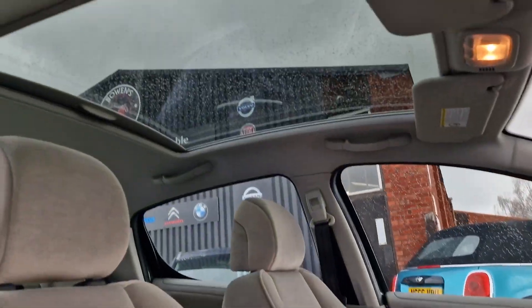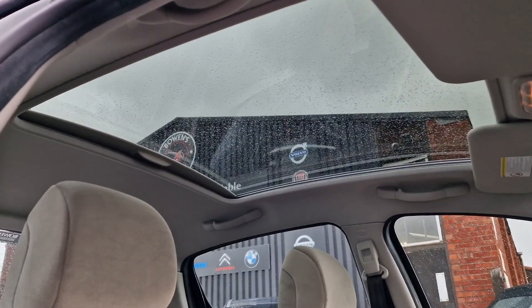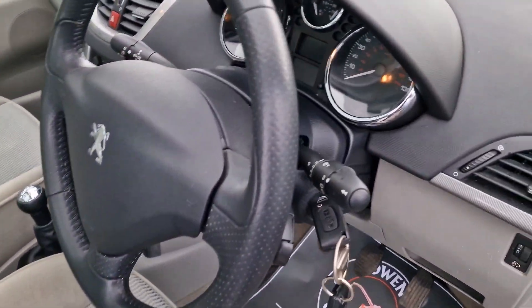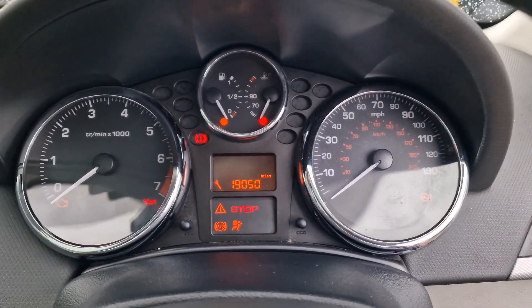This is the party piece — a massive glass panoramic roof with blind. You don't see that on many cars. People are shouting about those on 50 to 60 grand cars these days, but this little old Peugeot has already got it.